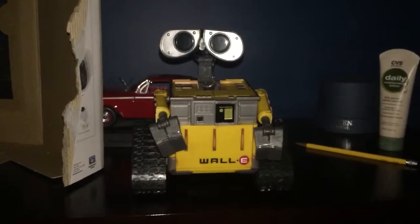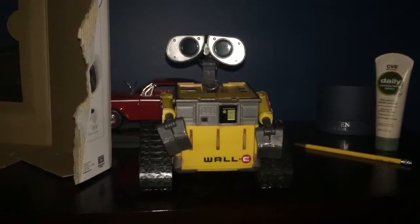Hey, I'd like to show you this new interactive toy I got. This interactive WALL-E.